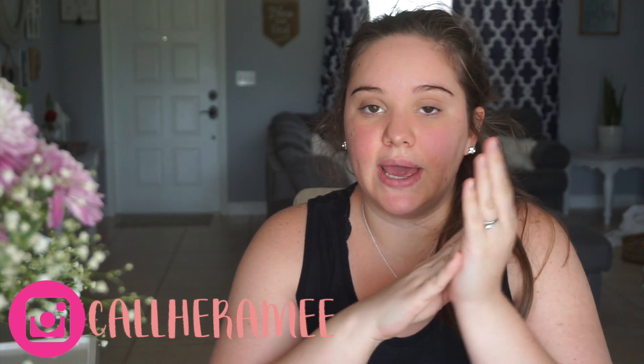Hey guys, welcome back to my channel. Today I wanted to do a get ready with me. I feel like everything I do is vlogs, so I wanted to do a get ready with me.